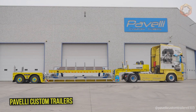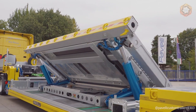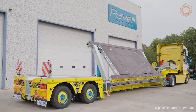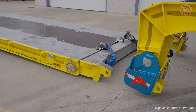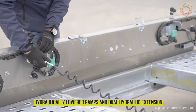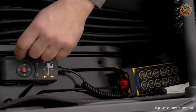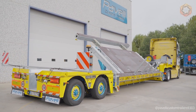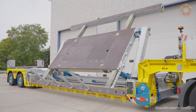Meet the low loader from Prevelli Custom Trailers, the master of transporting heavy loads. The semi-trailer is designed to transport oversized cargo weighing up to 200 tons, thanks to its durable welded platform. Equipped with a self-steering second axle and fully hot-dip galvanized construction, the trawl guarantees durability. Hydraulically lowered ramps and dual hydraulic extension rear ramps make loading easy, while two hydraulic winches and truck PTO-driven hydraulics ensure safe operations. Remote control and Wabco SmartBoard provide complete control.